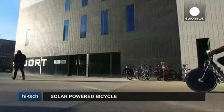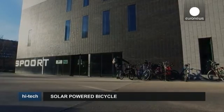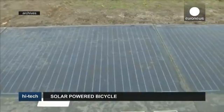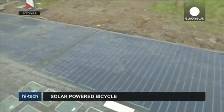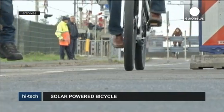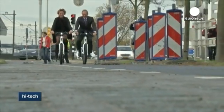Cycling has historically been very popular in the Netherlands — here a quarter of all travel is done by bike. Various initiatives are helping riders improve their experience by making cycling safer, easier, and even greener. Among them is this bike path that generates power through solar cells embedded in the concrete. It opened a year ago and so far has produced more energy than expected.